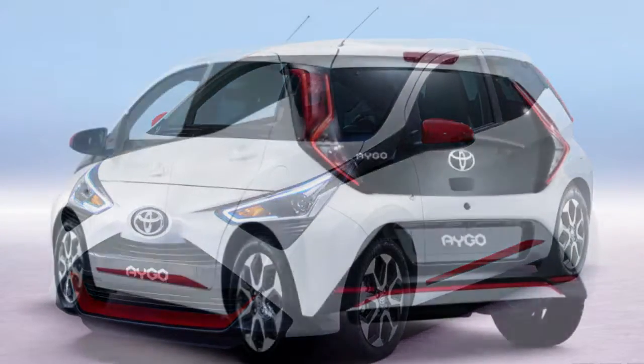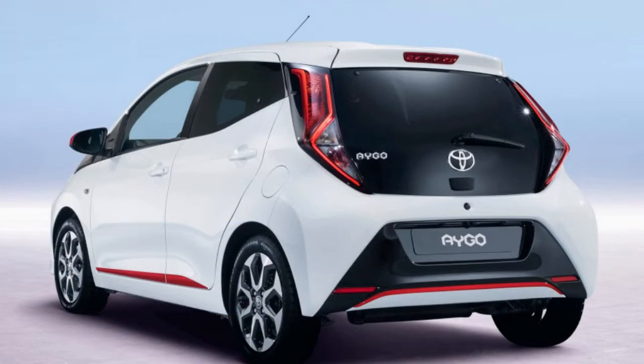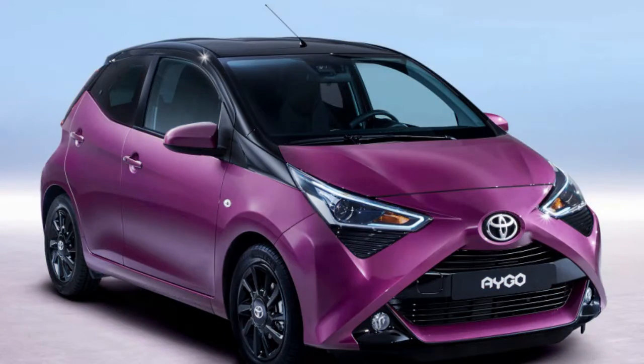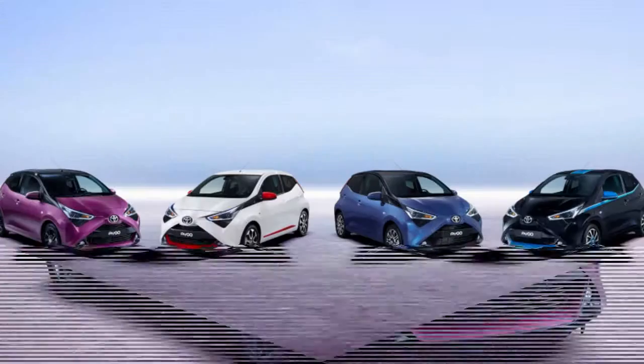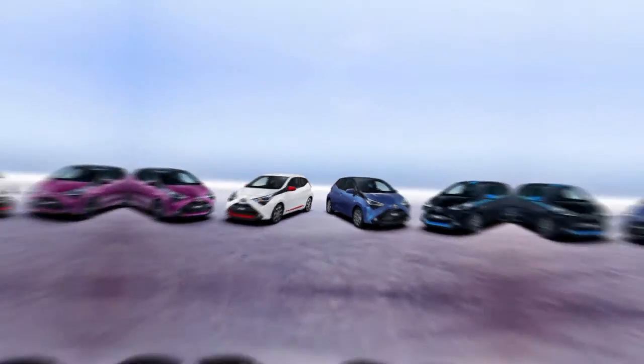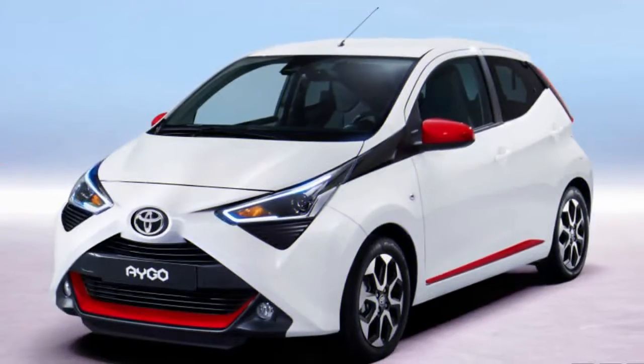The smallest Toyota we're acquainted with in the United States is the quickly maturing Yaris, yet in the words of Jedi Master Yoda, there is another, and it's smaller. It's a European-marketed Toyota called the Go, and the Japanese automaker has revealed a refreshed version that looks somewhat like another Star Wars character, Darth Vader.